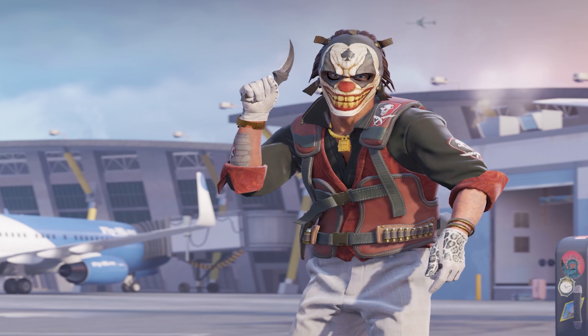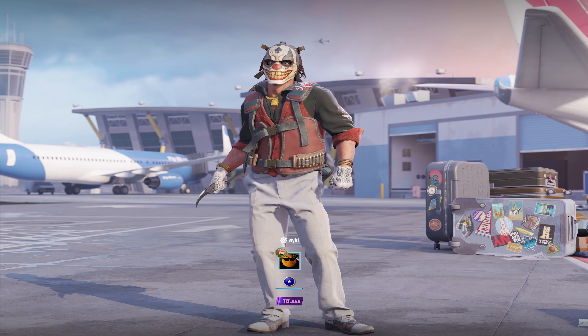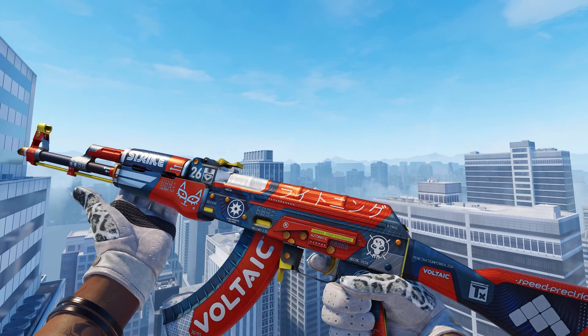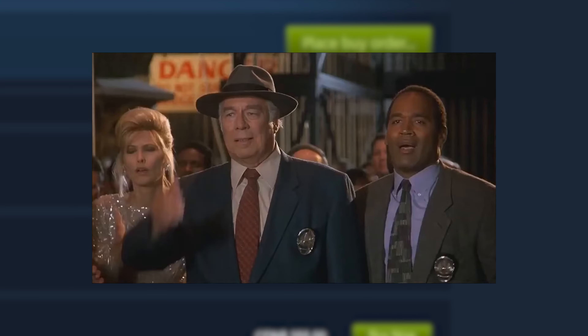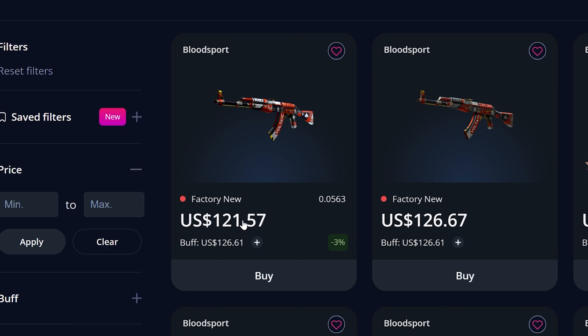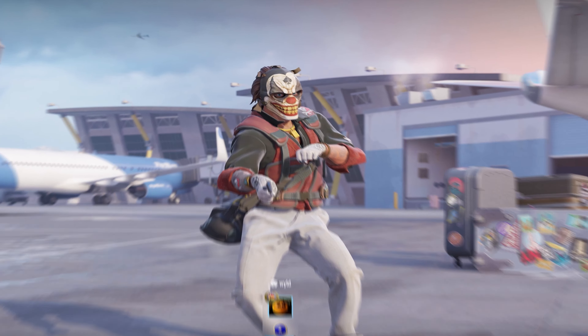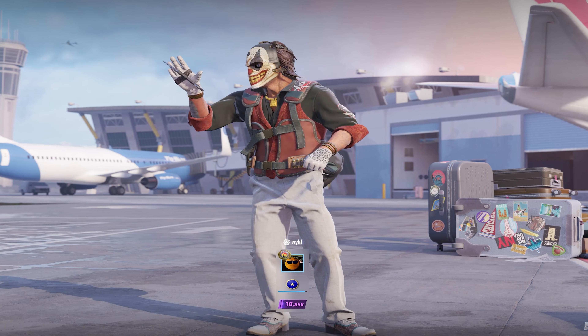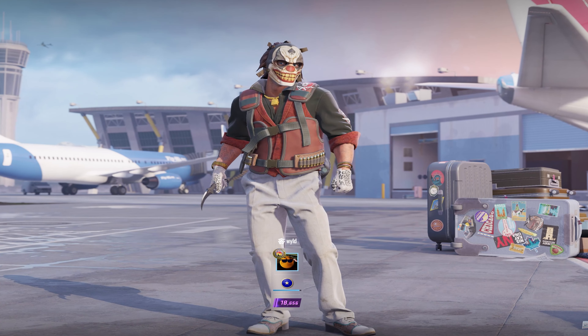Before we continue with the video, I'd like to thank today's sponsor, which is GamerPay. They're one of the cheapest and easiest to use skin marketplaces. For example, this AK Bloodsport is $180 on the Steam Marketplace, whereas over on GamerPay you can pick one up for $121, saving you an insane 33%. Also, when depositing site balance, on average you'll only pay a couple of percent in fees, or if you want to get balance from selling your old skins, there's only a 3% fee.